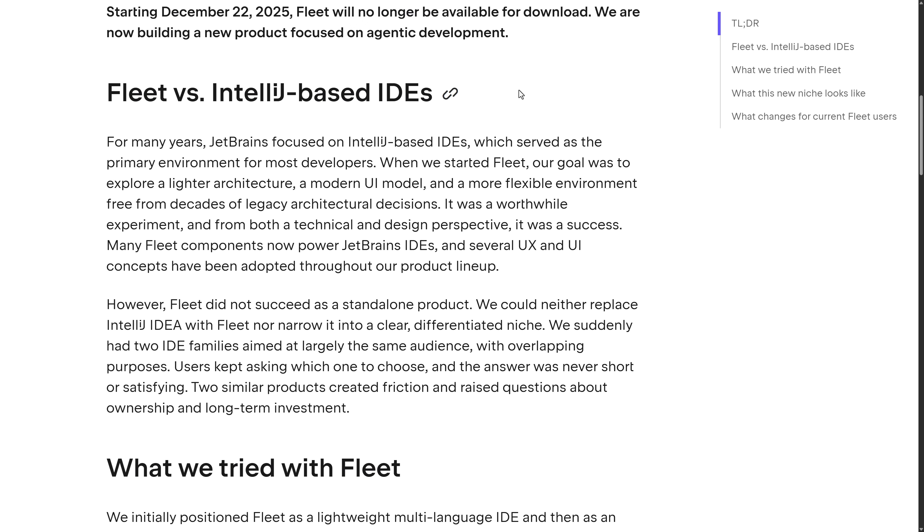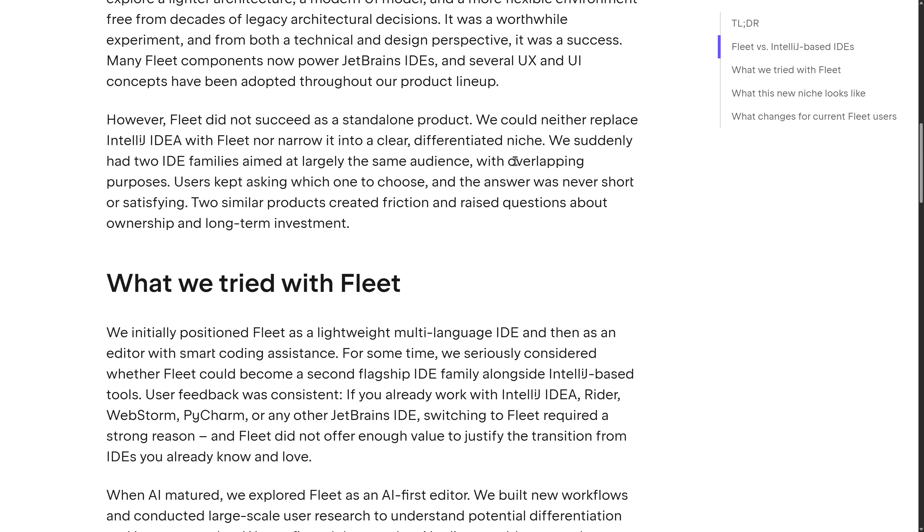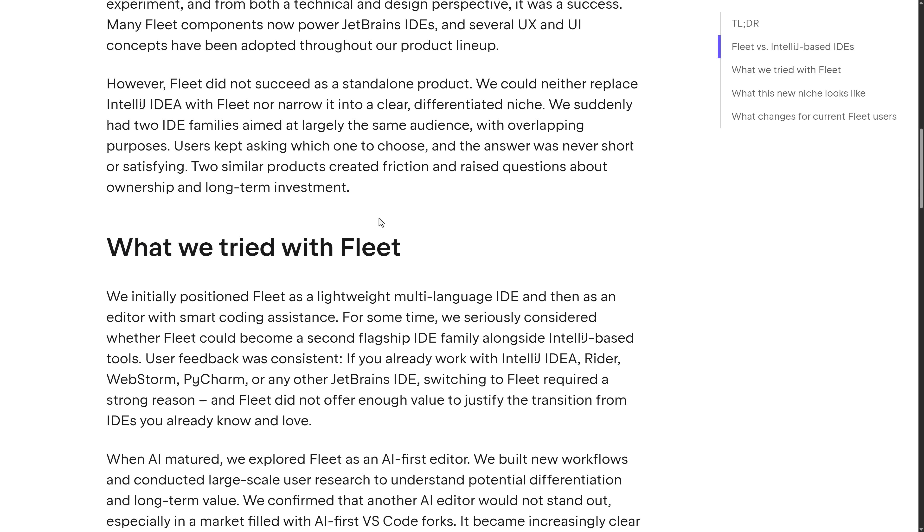Fleet versus IntelliJ-based IDEs: for many years JetBrains focused on IntelliJ-based IDEs. When they started Fleet, the goal was to explore a lighter architecture, a modern UI, and a more flexible environment, free from decades of legacy decisions. It was a worthwhile experiment and, from both a technical and design perspective, it was a success — many Fleet components now power JetBrains IDEs. However, Fleet did not succeed as a standalone product. They couldn't replace IntelliJ IDEs with Fleet nor narrow it into a clear, differentiated niche — suddenly there were two IDE families aimed at largely the same audience, and users kept asking which one to choose.